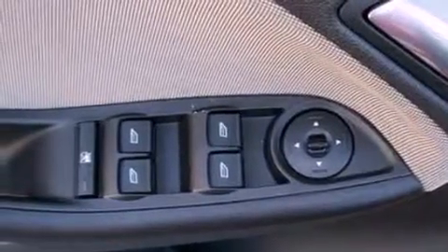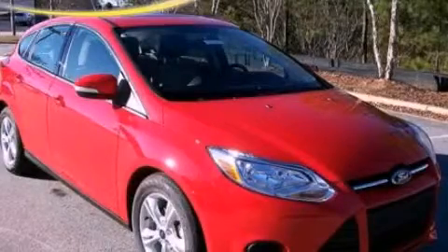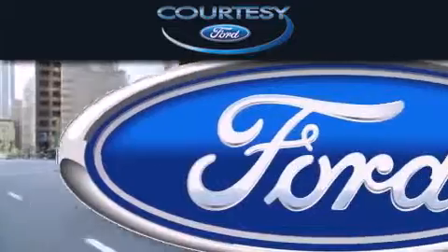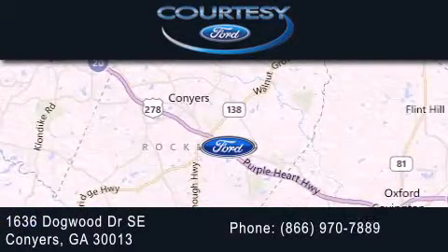This vehicle is sure to sell fast. Call and arrange your test drive today. Courtesy Ford is dedicated to doing everything possible to ensure that the experience you have while selecting your next vehicle is as pleasant as possible. We're located at 1636 Dogwood Drive Southeast in Conyers.